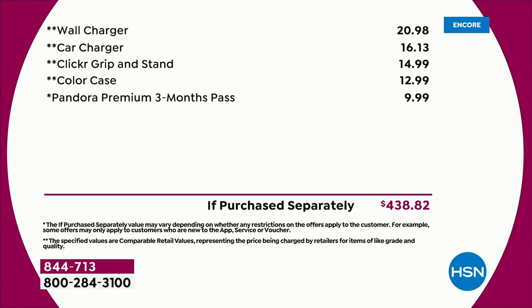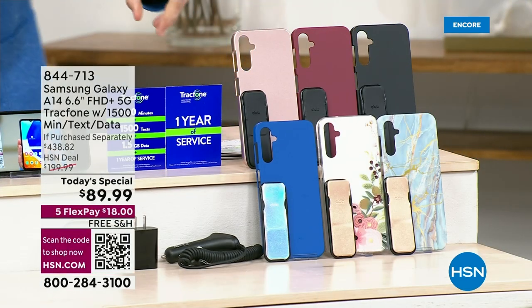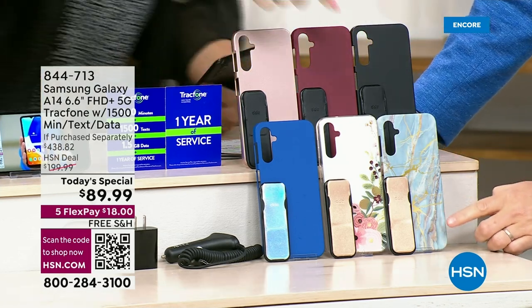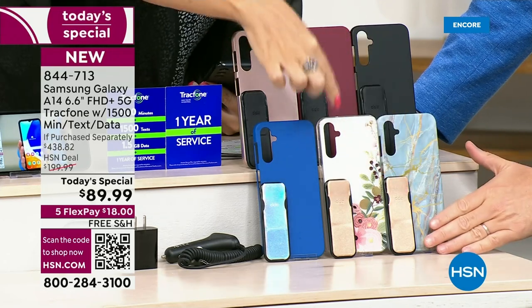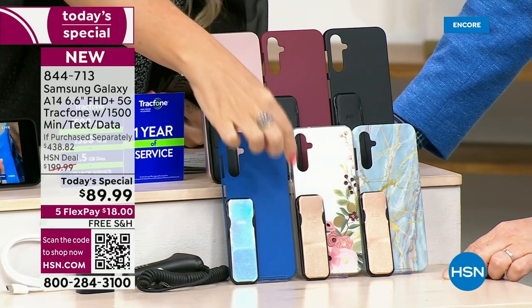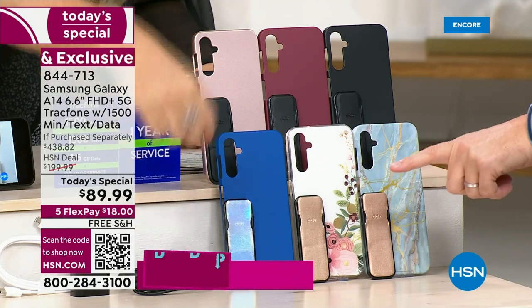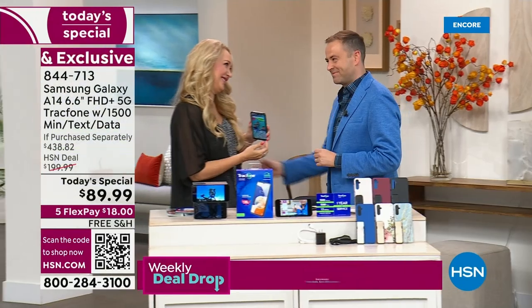Lori Leland, who has been the voice of TrackPhone for so many years. Lori, do you have a favorite color? I am gravitating towards that blue marble — I really love that one with the gold clicker. I think that's beautiful. But the bisque flower is so nice as well, also with the gold clicker. And look at the blue — that iridescent color, it's like an Aurora Borealis. Isn't that stunningly beautiful?